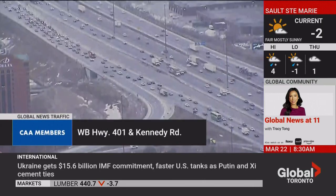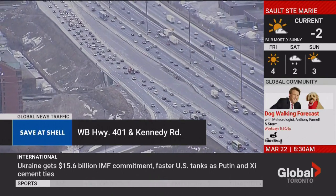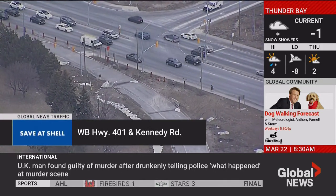I'm Lex Tan of the Global News Chopper, and we're taking a look at the westbound 401 at Kennedy Road. We still have that long-term construction ongoing in the area, restricting lanes in both the Express and the Collectors. We also have the southbound Kennedy Road on-ramp to the westbound 401 still shut down at this time.